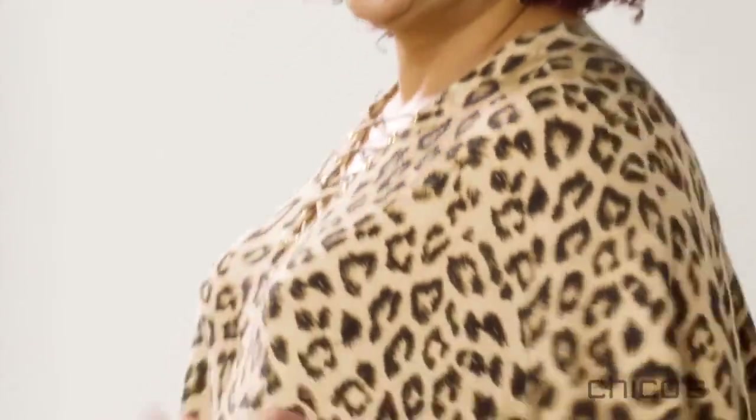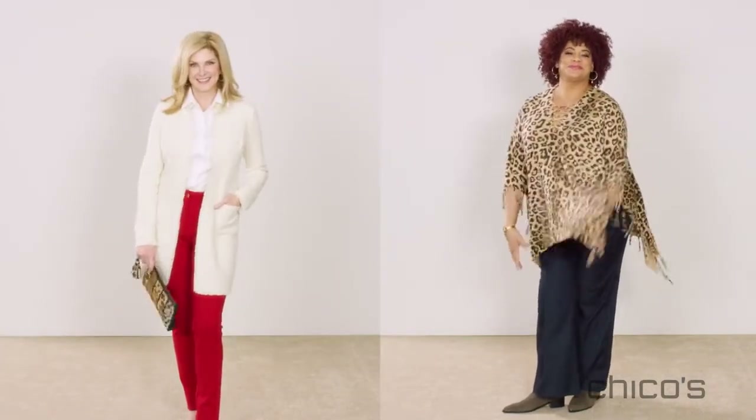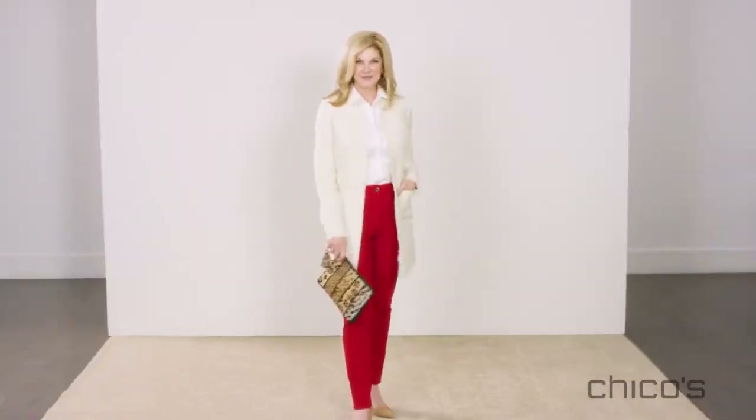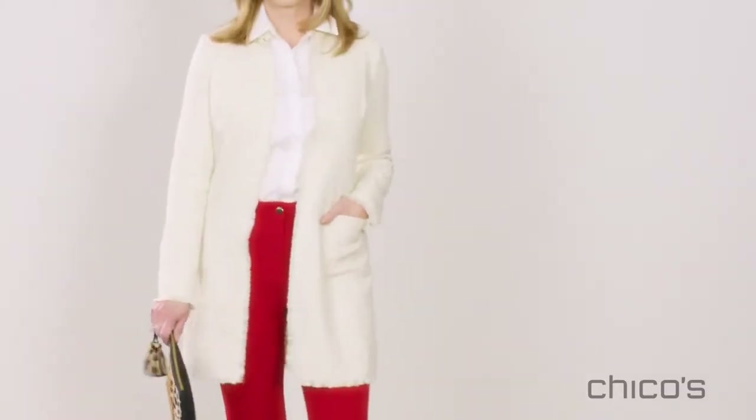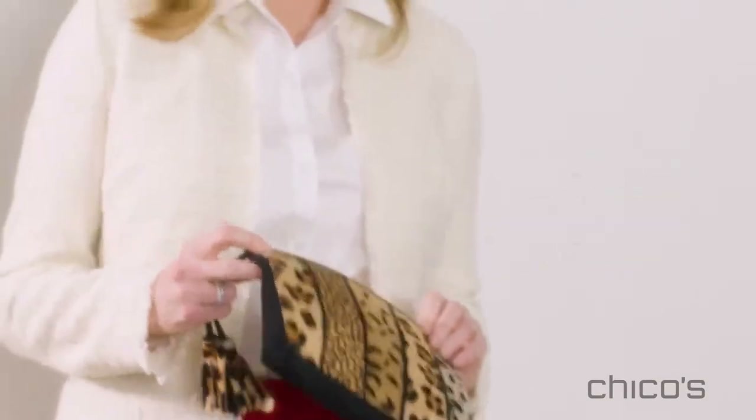Animal print is always it, and I'm always in it. It's hard to find things that make me feel comfy and sexy at the same time, but this animal print poncho is doing the trick. When I'm head to toe in solids, I like to break it up with an animal print. A fun accessory is the perfect touch, because with animal print, a little bit goes a long way.